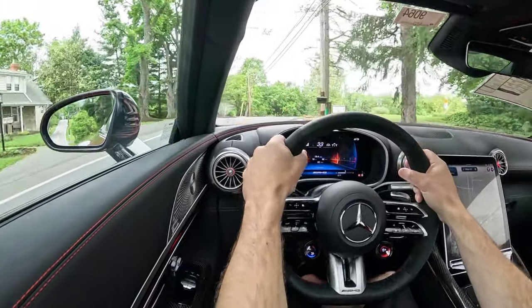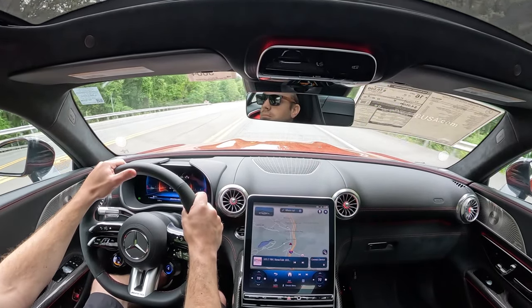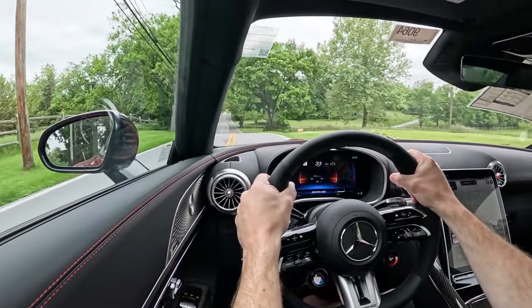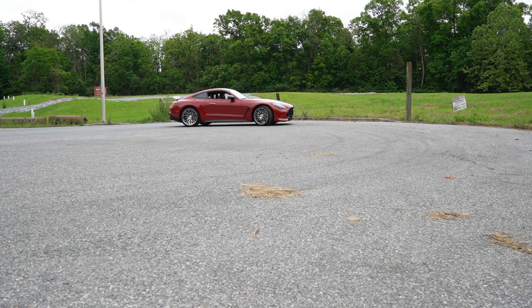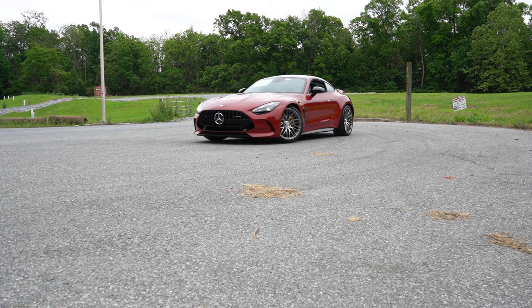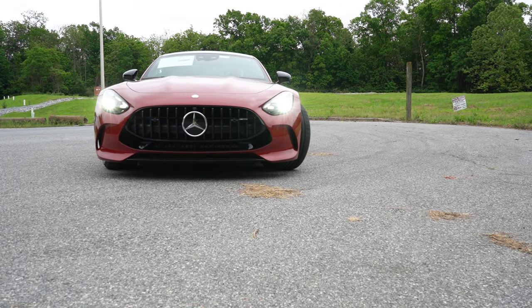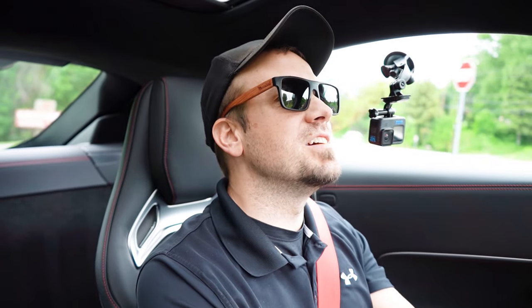One added feature the AMG GT55 has that most vehicles don't is active rear axle steering — I first saw it on the Maybach S-Class and it comes standard here. At under 62 mph, the rear wheels steer up to 2.5 degrees opposite the front wheels for a better turning radius. It's a luxury feature that really adds to what I've been saying — this is a sports car, but a touring sports car.